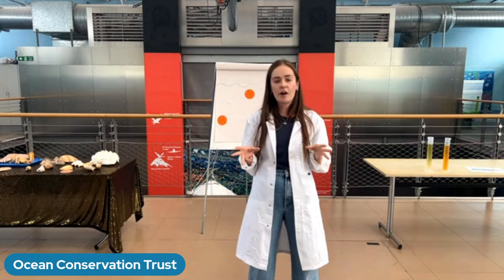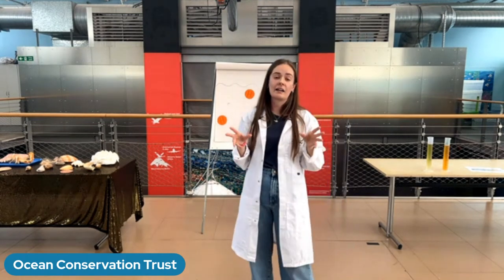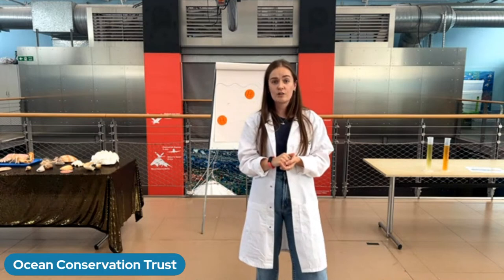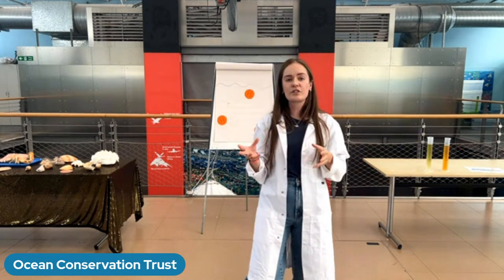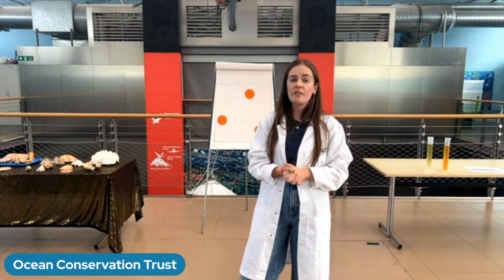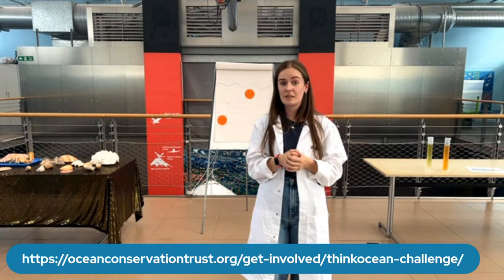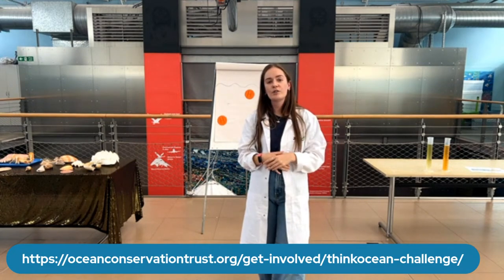If you're stuck for ideas, here at the Ocean Conservation Trust we have something on our website called the Think Ocean Challenge. Search for 'Ocean Conservation Trust Think Ocean Challenge' online, take our quiz, and it can tell you what kind of shoal you belong to and give you a list of easy things you can do to reduce your carbon footprint and also help us. That's all from us here at the Ocean Conservation Trust today.